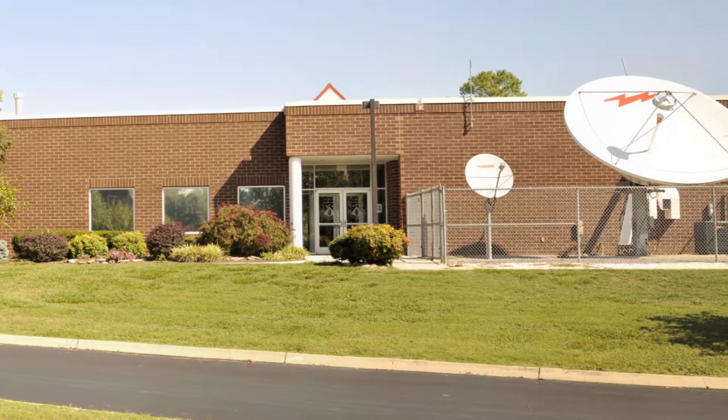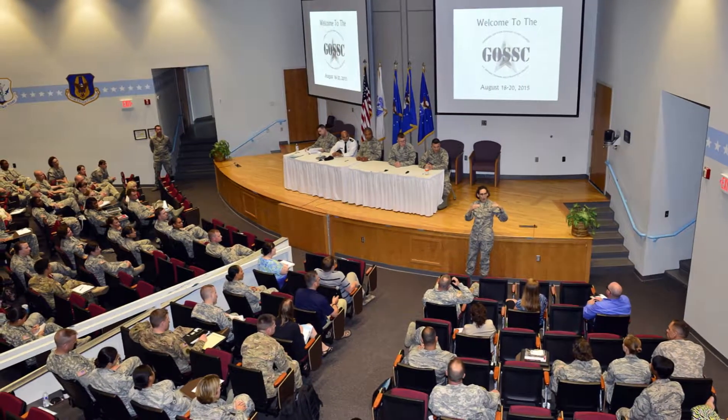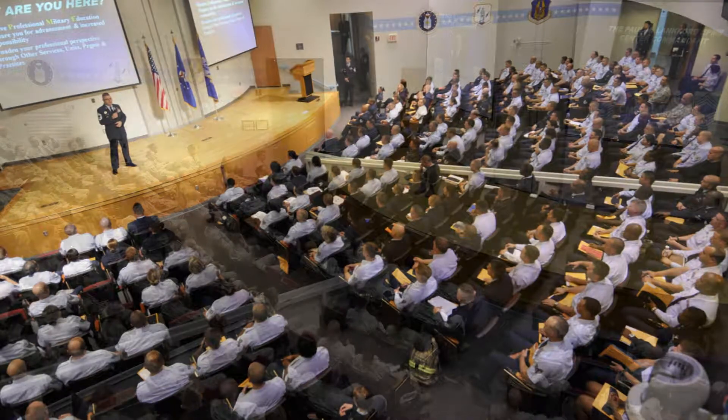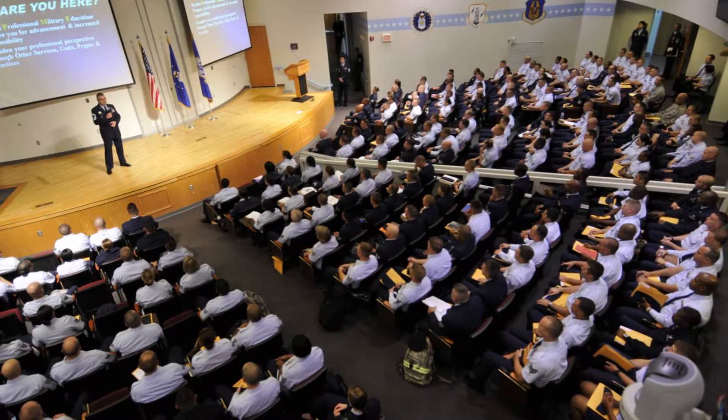We have one auditorium on campus located in Spruance Hall. This space has a raised stage, two large screens for display purposes, and can seat 243. We recently completed a lighting upgrade and will complete minor renovations next in order to give this space a first-rate look and feel.